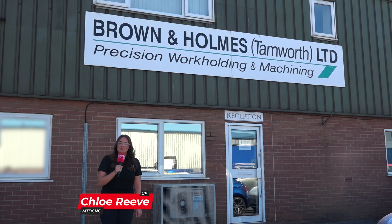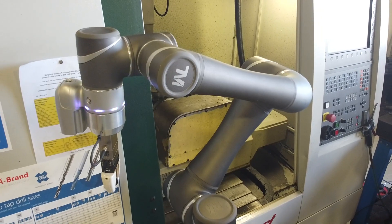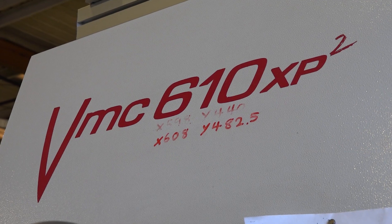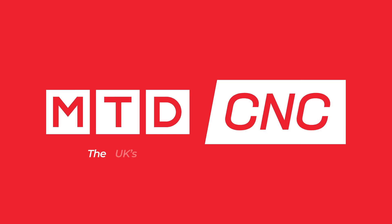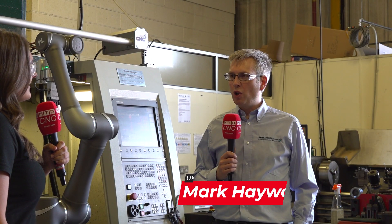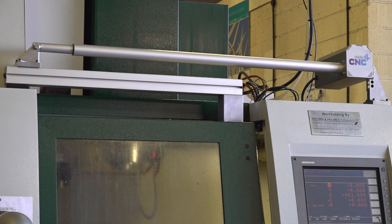Today I'm at Browning Homes and I'm going to be talking to Mark Haywood about a brand new product that they've added to their portfolio. What we've got here is the SD100 from Made For CNC. It's a new product to Browning Homes and it's an automated door opener.